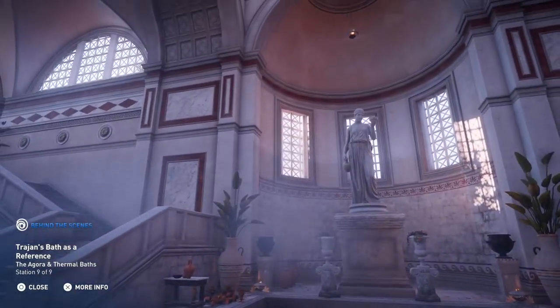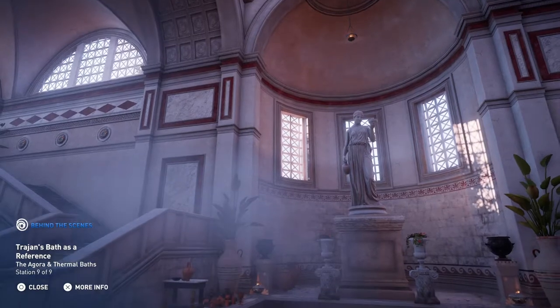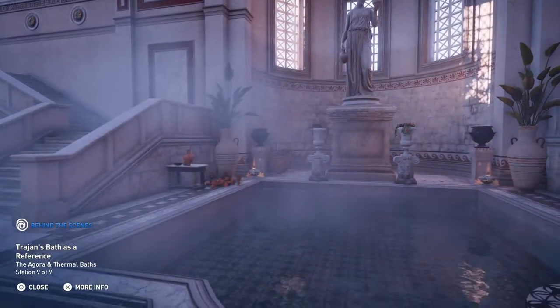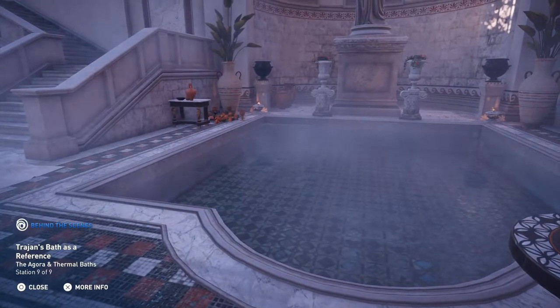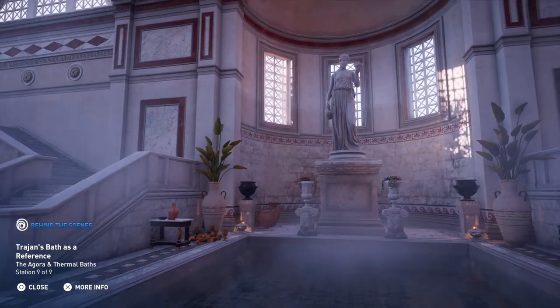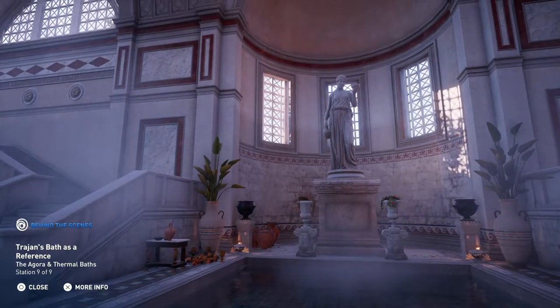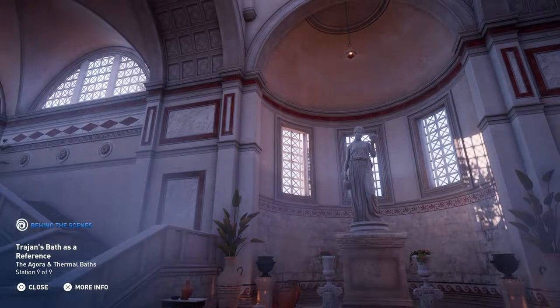Later Roman baths were built under Emperor Trajan, and then restored under Hadrian. After the earthquake of 365, they were replaced by baths of Byzantine design, with stones from the old thermal baths used in the reconstruction. The team relied on documentation describing the baths built under Trajan in order to create the location available in the game.